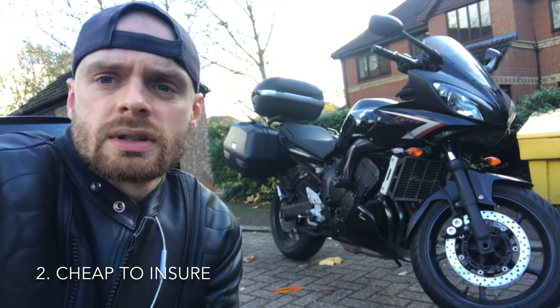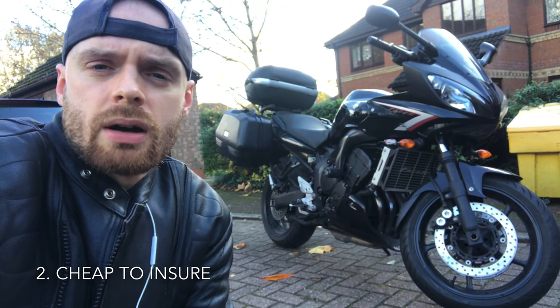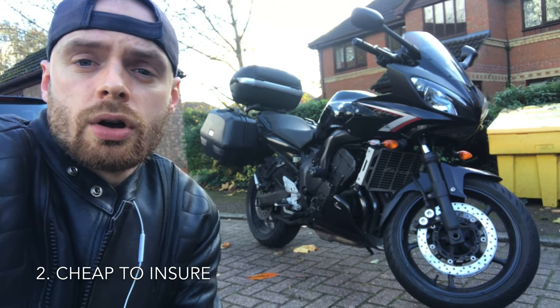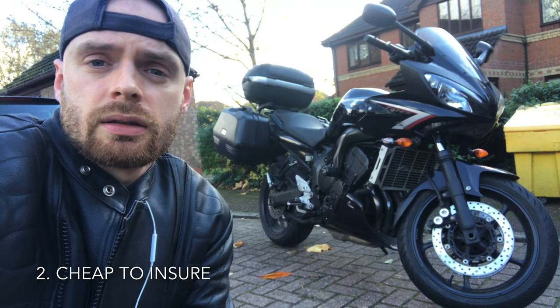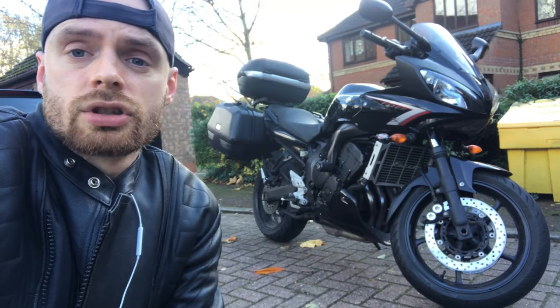Another great reason to get one is that it's cheap to insure. I'm in the UK and I pay about £100 per year for the most basic third-party insurance, and that's for it to be stored in London on street.